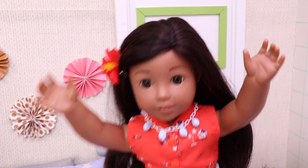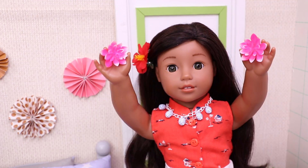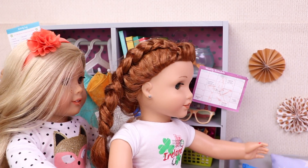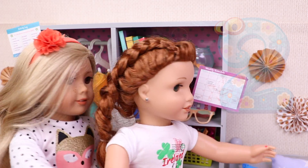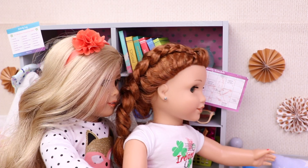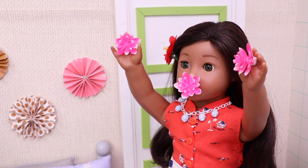Alright then! Let's check! Tell me now, can you count the flowers in my hand? Hmm, let's see... 1, 2. There are 2 flowers in your hand! Oh wow! Good job, girls! Time for the next one! Alright! How many are the flowers now? 1, 2, 3! 3! That's right!